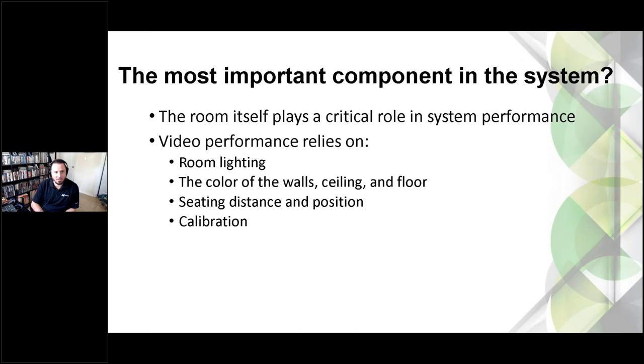The next topic is the most important component in the room. To the average person, if you ask what's the most important component in a home theater system, they'll say the TV or the speakers. But honestly, the performance of that system really relies on the room itself. Room lighting is number one — the darker you can make the room, the better off you are. As human beings, our eyes are most sensitive to contrast. A bright picture in a dark room gives tons of contrast and nothing distracting your peripheral vision. When designing a theater, have a very serious conversation about room lighting.